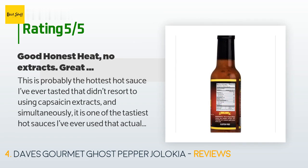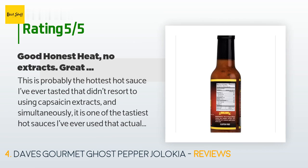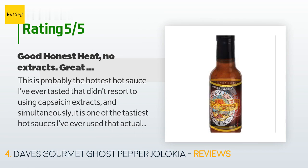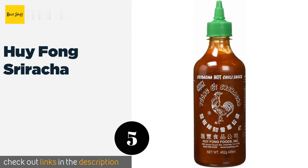A customer said: 'This is probably the hottest hot sauce I've ever tasted that didn't resort to using capsaicin extracts, and simultaneously it is one of the tastiest hot sauces I've ever used that actually offered any heat. I use two to three drops in a whole bowl of soup for just the perfect amount of heat and flavor. Earlier this week I made a homemade wing sauce with garlic butter, various spices, and this stuff to bring the heat — eight drops in the whole sauce pot. This stuff is no joke.'